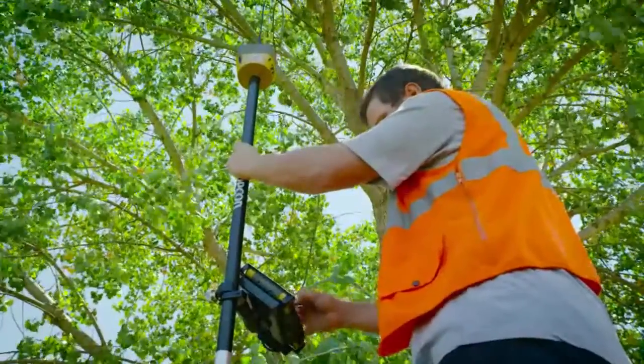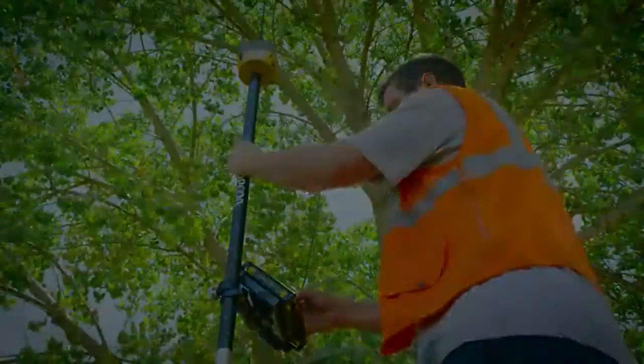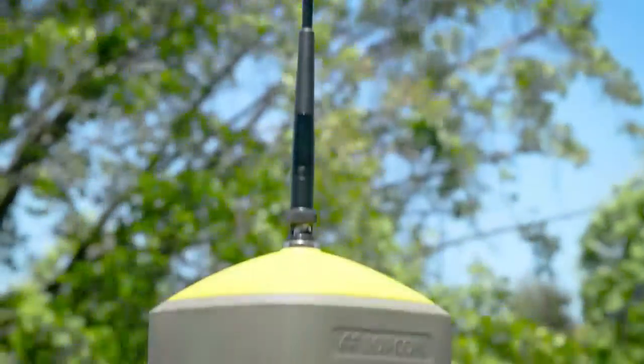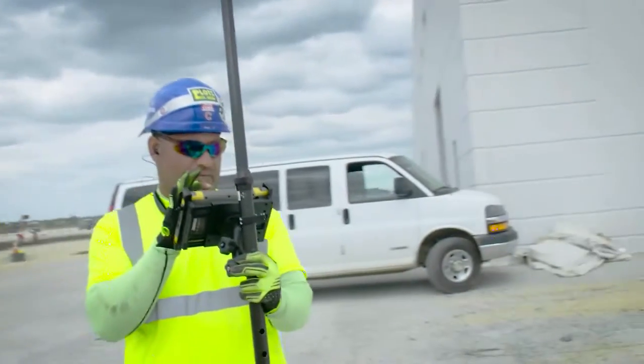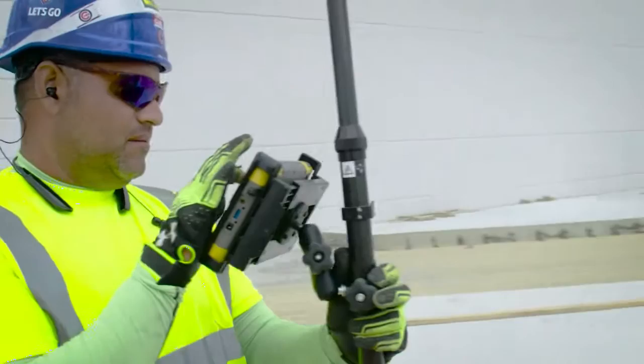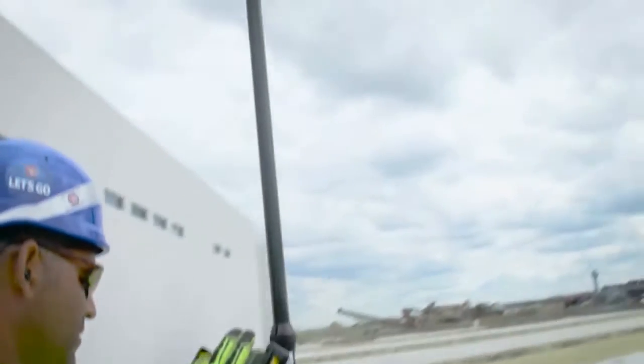Featuring a patented fence antenna design and an even more responsive Vanguard technology internal processor, the HyperHR automatically tracks every available satellite in the sky and provides unparalleled position repeatability.